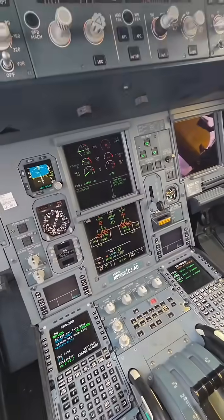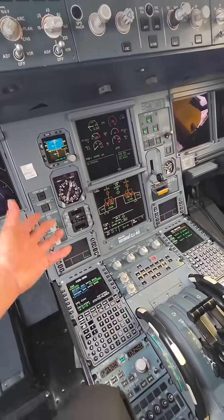We're in the 330 at the gate at JFK. We just landed from Milan, and I want to show you guys our systems pages.